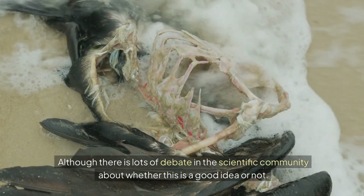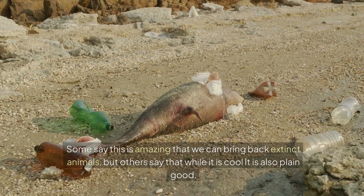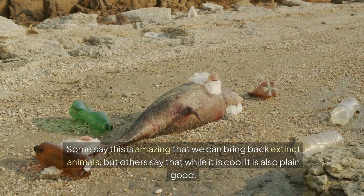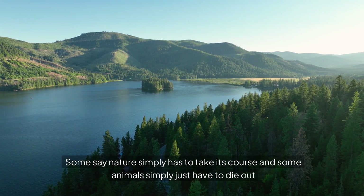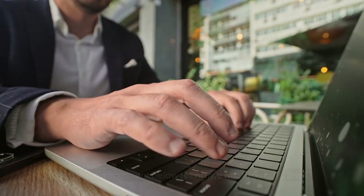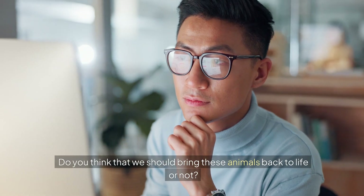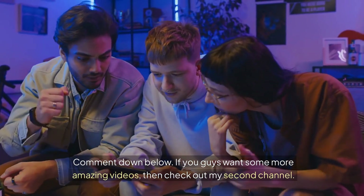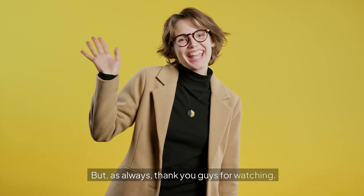While humans have done damage and made some animals go extinct, it seems that with science we can right our wrongs and bring some back. Although there is lots of debate in the scientific community about whether this is a good idea — some say it's amazing, others say it is playing God, and some say nature simply has to take its course. Leave a comment below telling me what you think: should we bring these animals back to life or not?